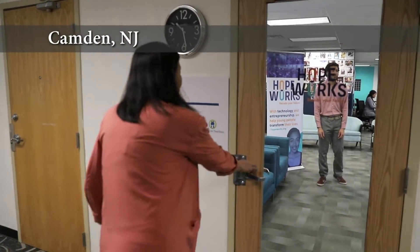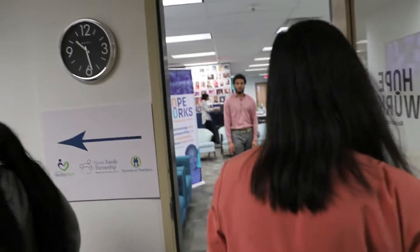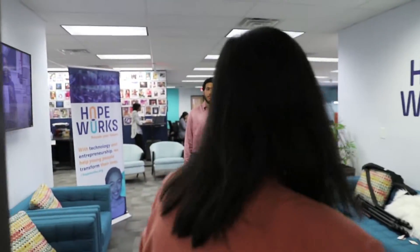The first thing you notice when you walk into the HopeWorks space is the openness — not only of the facility, but of the people there. Hello, welcome to HopeWorks. I'm Lance, I'll be your tour guide.